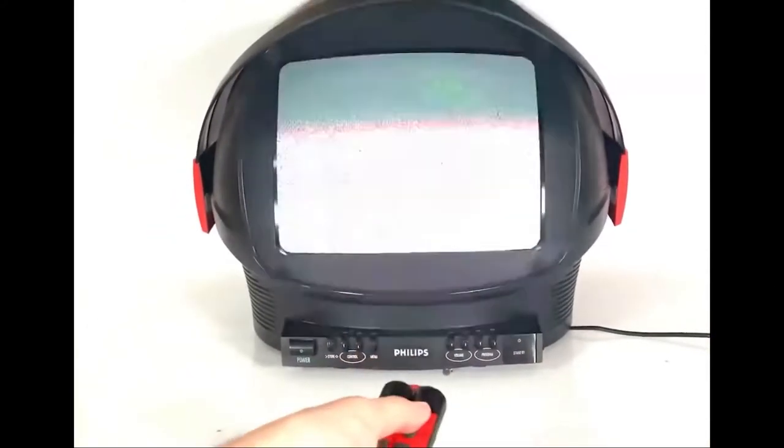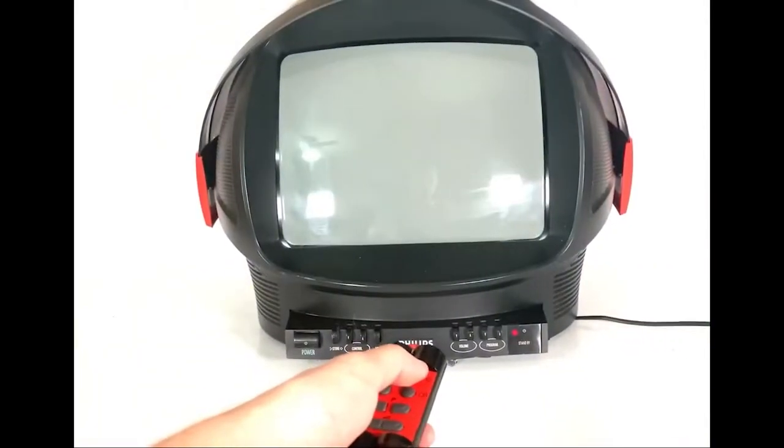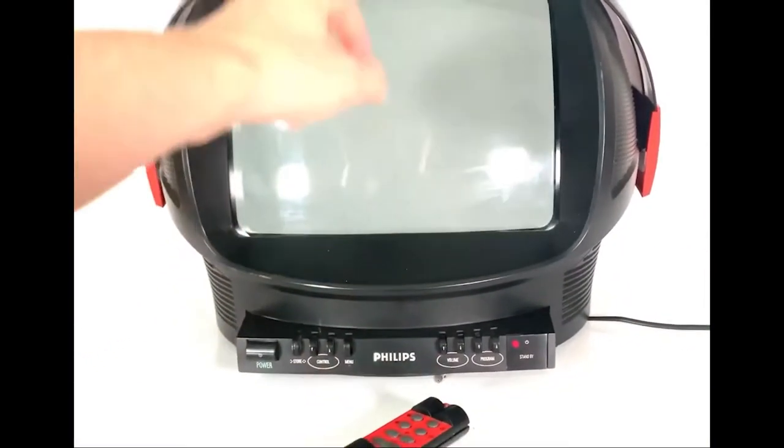Even the remote is something I've never seen before. We've made a simple video showing you the quality of the TV — as you can see, the screen's got no scratches and it's in very good condition.